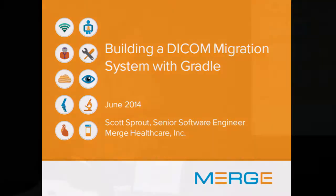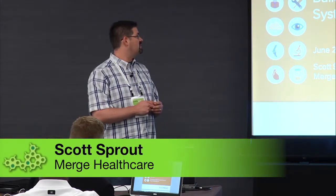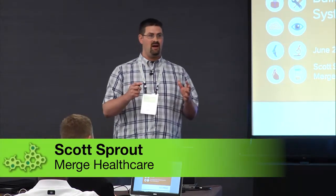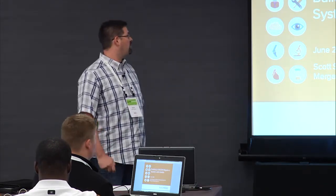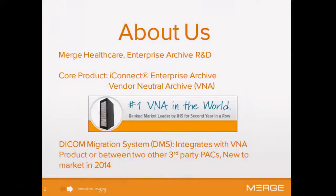Today I'm going to be talking about a product that we're set to release this summer. It's a DICOM migration system — that's a medical product. If you think this is a medical session, it's not; it just happens to be our area of expertise. With this product, we are building a migration system that sits on top of an enterprise archive, which is the core product in our group. We're number one in the world in that product.